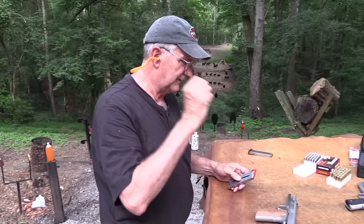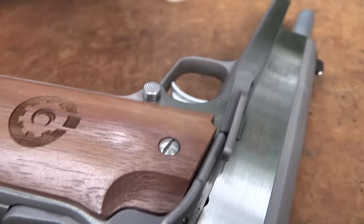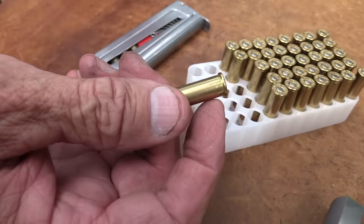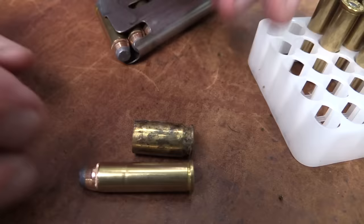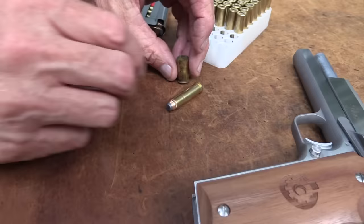If you like 1911s - who would this firearm appeal to? People who like 1911-style firearms and people who like the .357 Magnum cartridge. You've got a rimmed cartridge - that's the difference from semi-automatic cartridges. With semi-automatic cartridges you don't have a rim like you do with a revolver cartridge. That's why you don't see many semi-automatic handguns that fire these kinds of rounds - they just weren't designed for that.